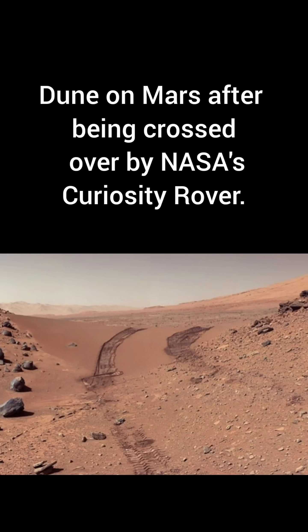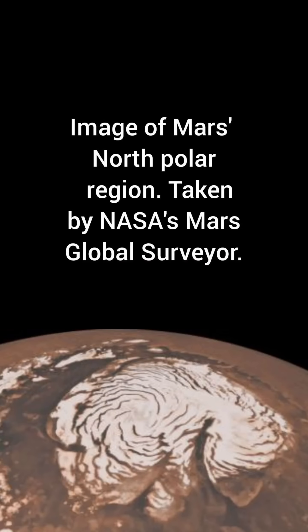Remnants of its past can be seen in the numerous canyons, valleys, dry riverbeds, and its two polar ice caps.